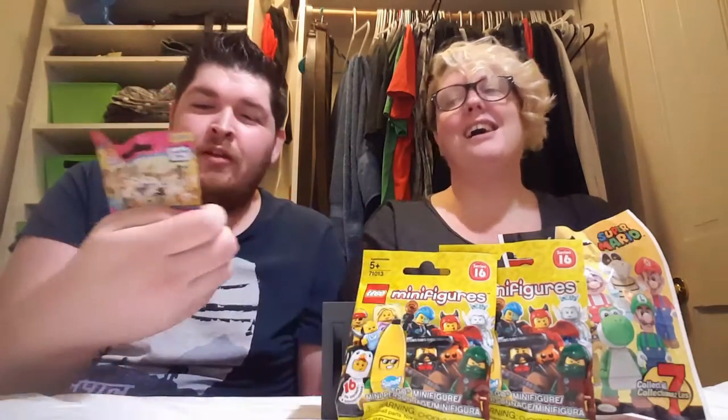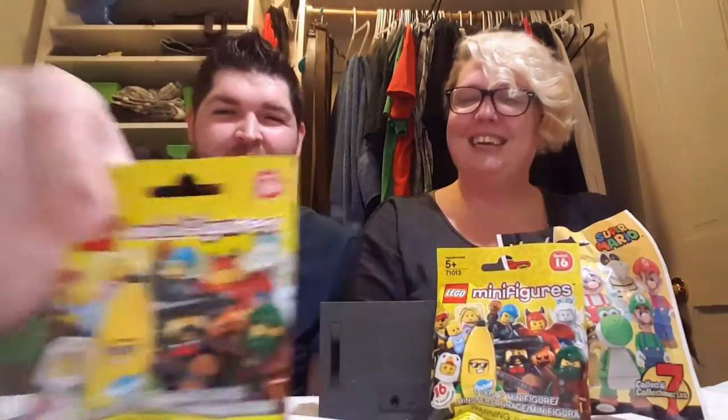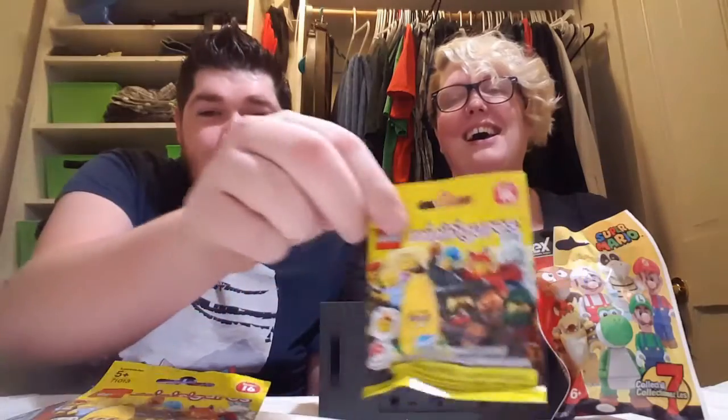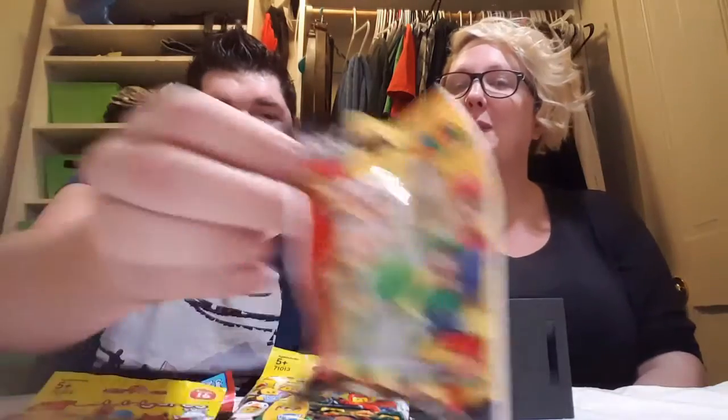We are doing our first unboxing. We got Num Nums, we have Puppy in My Pocket, Lego miniatures — two of them — and also a Super Mario Kinect collectible.